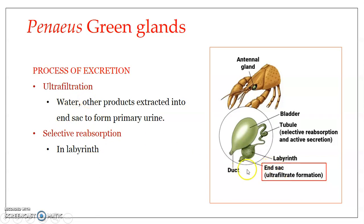Ultrafiltration takes place in the end-sac. Excess water and substances from the hemolymph outside can diffuse through the walls of the end-sac and enter it, forming an ultrafiltrate — similar to what happens in the glomerulus of the human kidney nephron. This ultrafiltrate contains a large amount of water and various products including nitrogenous compounds such as ammonia, urea, and uric acid. This ultrafiltrate is called primary urine.